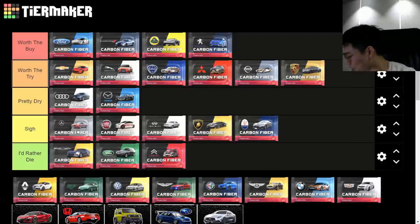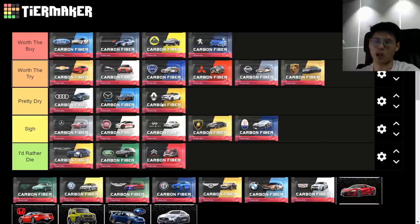Renault — 'Pretty Dry.' The strength for Renault is in the ultra rares; the epics offer the Maxi which is decent but not much else. It's a pack where the ultra rares carry but not enough to move it higher.